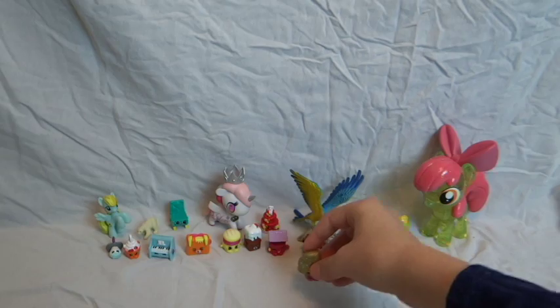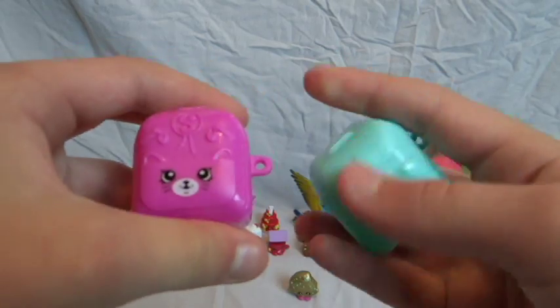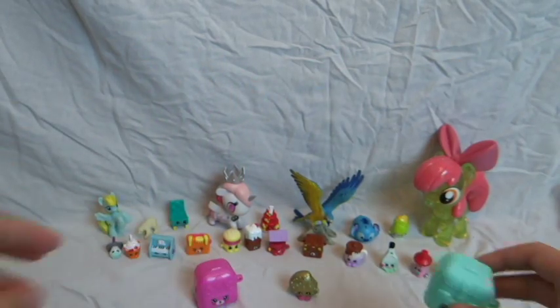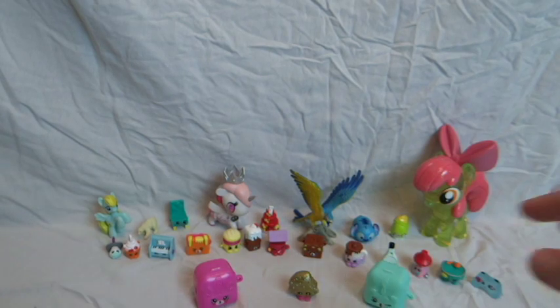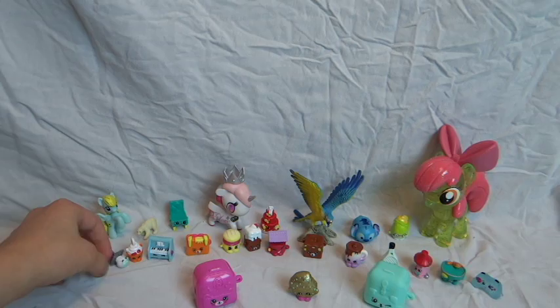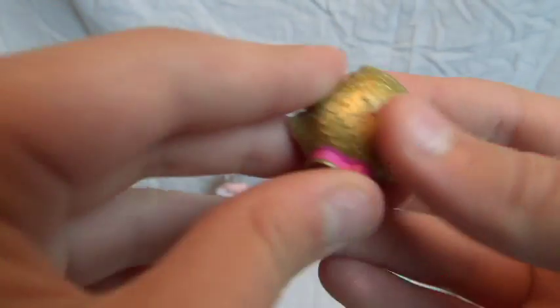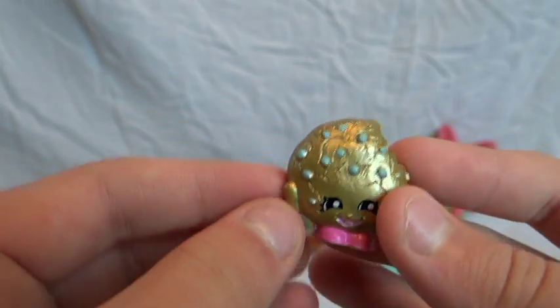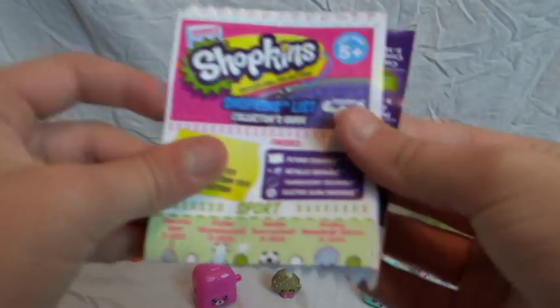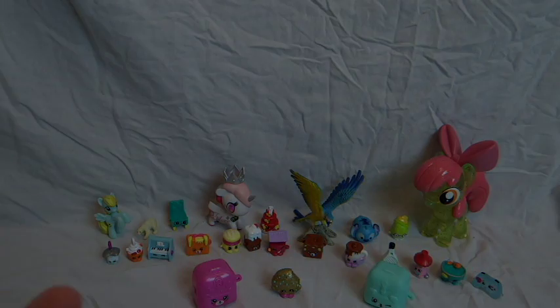Thank you so much for watching! Here are the pet can backpacks — you can store about three Shopkins in here. I hope you enjoyed, and in the comments down below tell me which one of these was your favorite. I have to go with the gold cookie cookie — I'm shaking, this is so exciting! I never showed you the collector's guide, so I'll give you a quick look at that. Thank you so much for watching, guys — please subscribe. Bye!